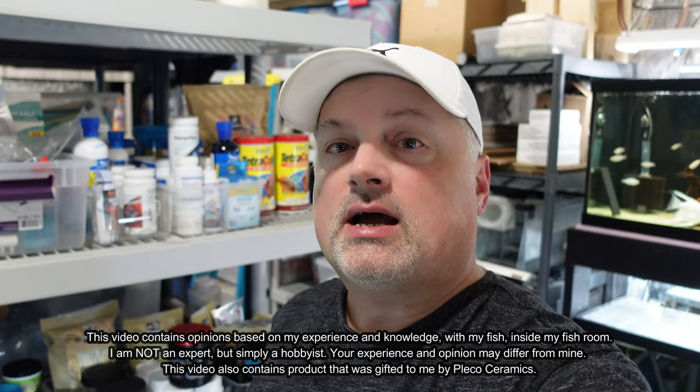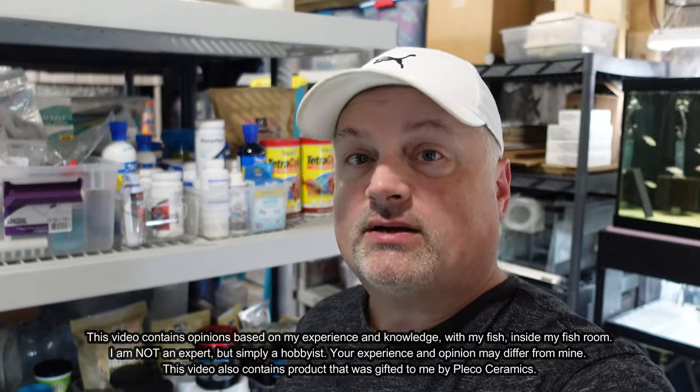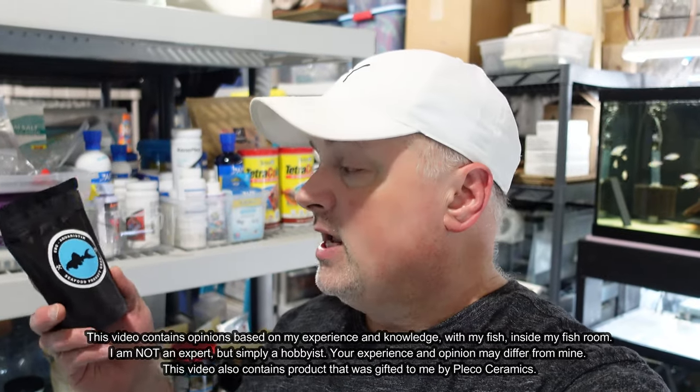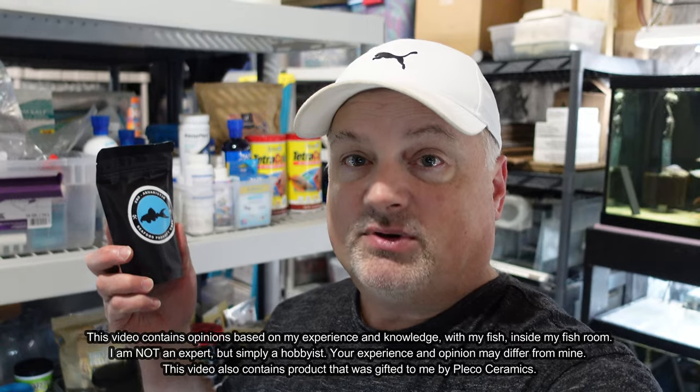If you've been following my channel for any length of time or have gone back and watched some of my previous videos on what I feed my plecos here at TM Aquatics, you've probably heard me talk about Ebo Aquaristick. This has been one of my favorite foods and one of my go-to staples, especially for my Hypancistrus. I like Ebo Aquaristick because it doesn't break down in the water, it doesn't cloud the water, and the fish just absolutely smash this food. I've been feeding the seafood blend, the insect blend, and the mussel blend.